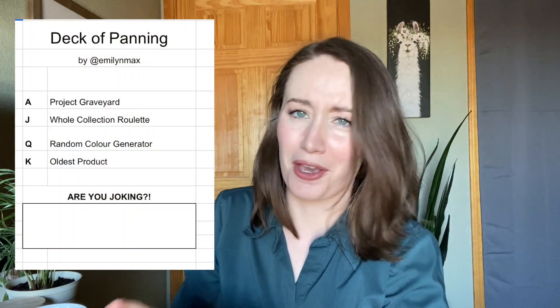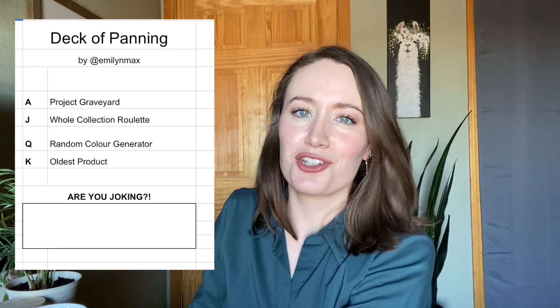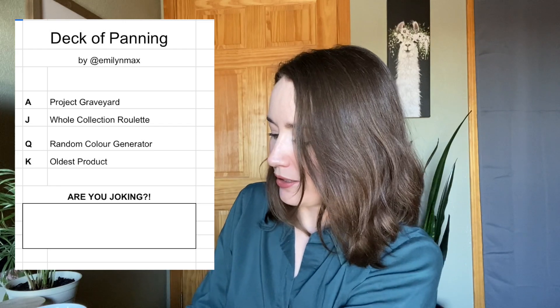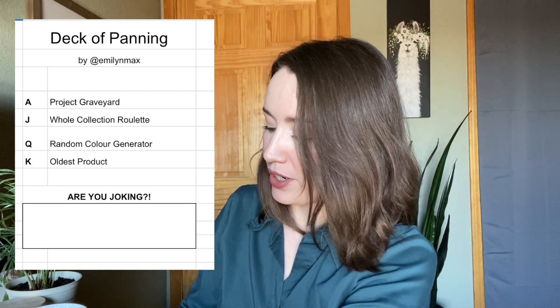I love shuffling — I love a really good bridge while shuffling, very satisfying. I really don't want the Joker. If I haven't said before, a Joker stands for 'are you joking?' — basically a product that you really don't want to work on or pan. So the hope is not a Joker. I think it's shuffled well, so I'm just going to pull from the top.